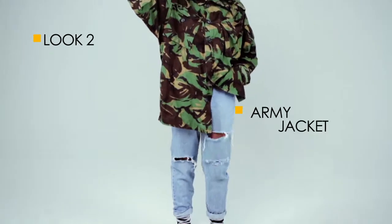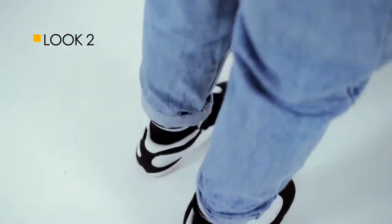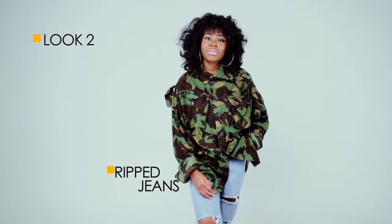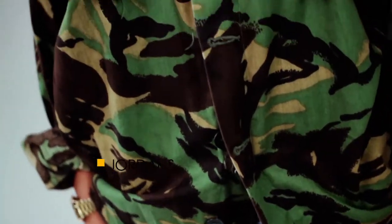The classic army jacket can be worn with literally anything. I consider it an essential item when combating this trend. Worn with some ripped jeans and my favorite Jordans, it's street, urban and edgy.